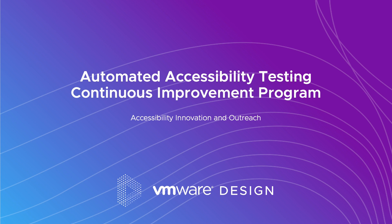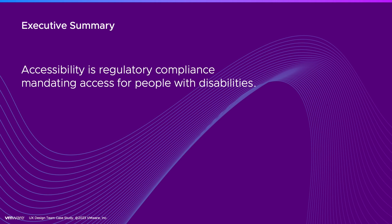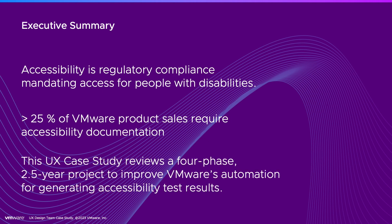It's about how VMware automated accessibility testing and built it as a continuous improvement program. Accessibility is a regulatory compliance mandating access for people with disabilities. 25% of VMware product sales require accessibility documentation, and we're going to talk about a four-phase, two-and-a-half-year project that we implemented in order to improve that.